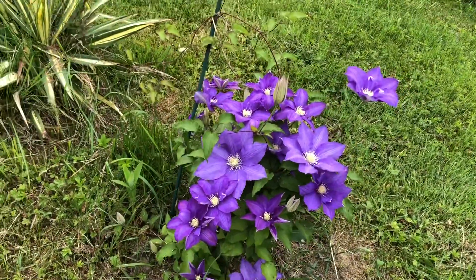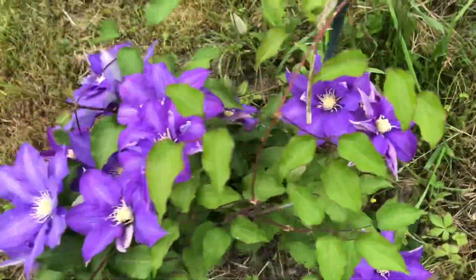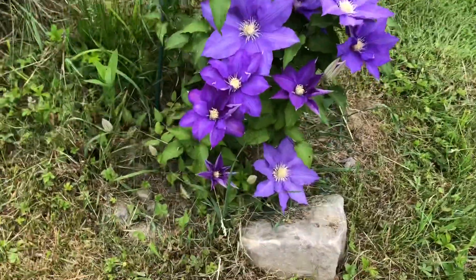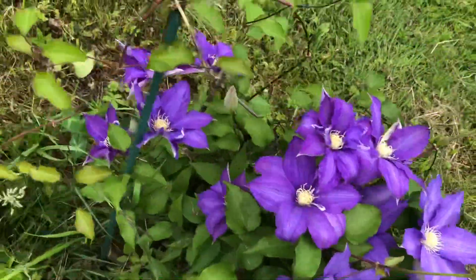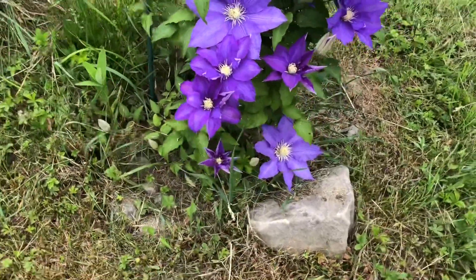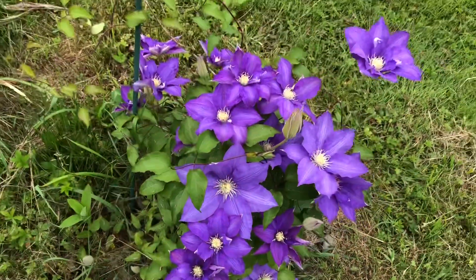This is the HF Young Clematis. Today there are a lot of blooms. Some of the blooms are facing on this side, and some of the blooms are facing on this side. I always find it interesting to compare with my palm — see my palm and see the blooms, they are very big.